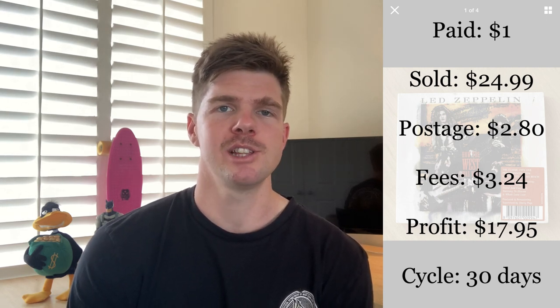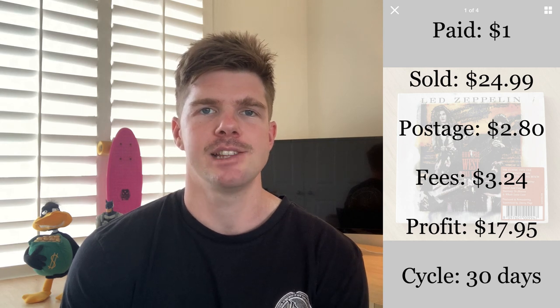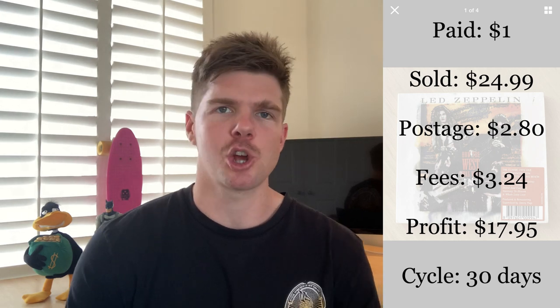CDs are a space I also spend quite a bit of time in. I found this Led Zeppelin CD — potentially a two-CD pack — at a garage sale for just a dollar. It ended up selling on eBay for $24.99. After $2.80 postage and $3.24 in fees, I made $17.95 off one CD with a 30-day sales cycle. I bought a stack of these CDs at a dollar each. Spend time in the CD section of op shops and do your comps — Led Zeppelin was an easy call at a dollar. Keep an eye out for your CDs.